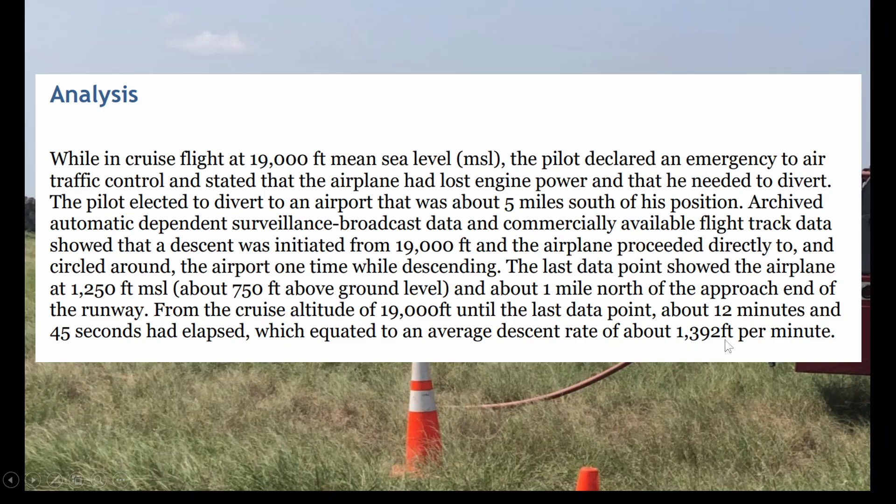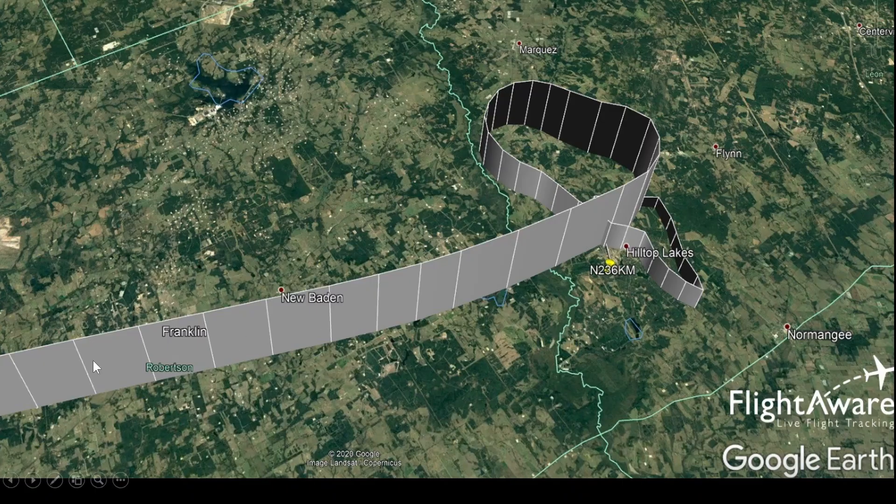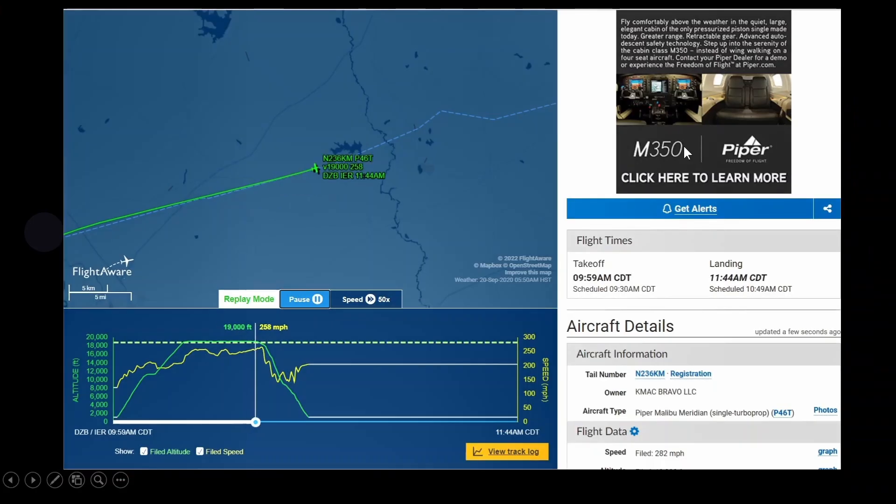My question is: with that much altitude, is there such a thing as too much altitude and too close a runway? It seemed like at 19,000 feet and only five miles away, he had to get down quick, which maybe contributed to the crash. I'm no pilot, but would you have picked another airport farther away? I'd love to hear your thoughts in the comments.